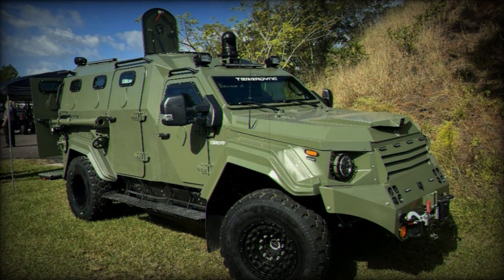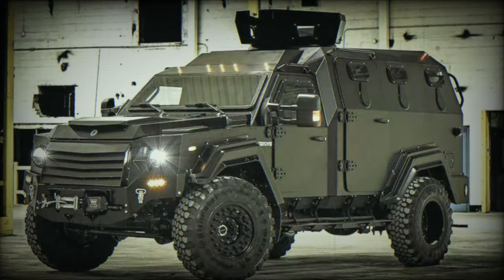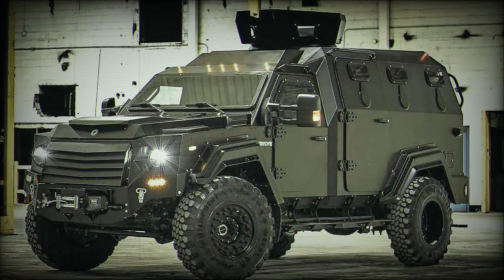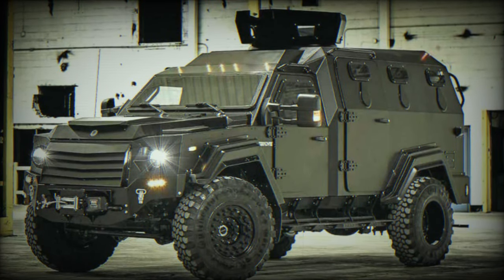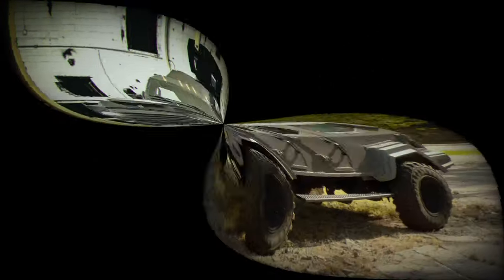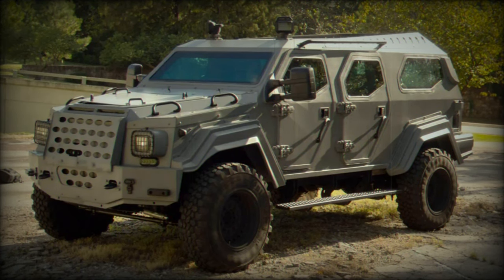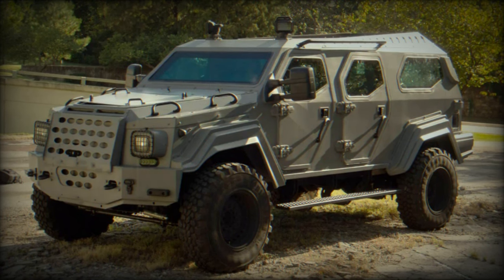These vehicles are rated against 155mm High Explosive Artillery threats. The heart of the Gurkha MPV is its powerful 6.7-liter V8 turbo-diesel engine, developing 330 horsepower and an impressive 750Nm of torque, managed by a 6-speed automatic transmission and propelling the vehicle to a peak speed of 130 km/h.